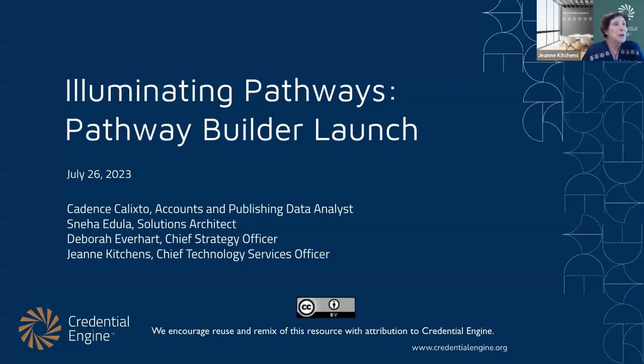Hello all and welcome to Illuminating Pathways, the Pathway Builder Launch. We are so very pleased to have all of you with us today. I am Jeanne Kitchens, Chief Technology Services Officer with Credential Engine, and along with me are Cadence Collexto, our Accounts and Publishing Data Analyst, Sneha Adula, Solutions Architect, and Deborah Everhart, Chief Strategy Officer. I also want to recognize other Credential Engine team members that have joined us today, and to Pathway Pilot participants who helped us get ready for this launch.